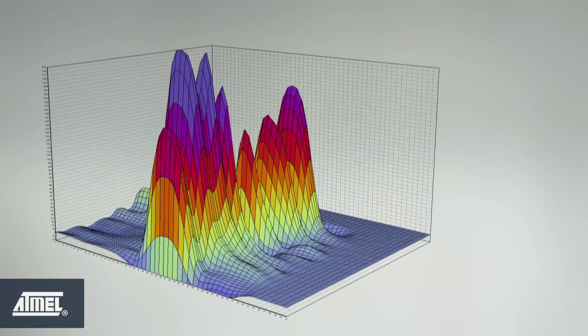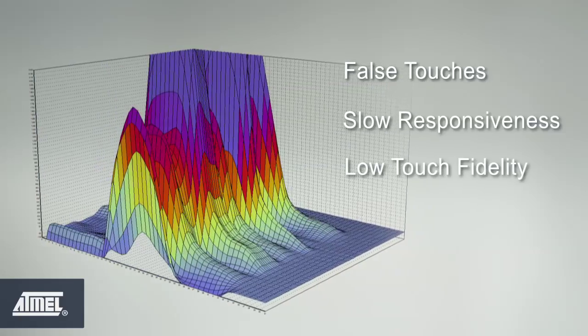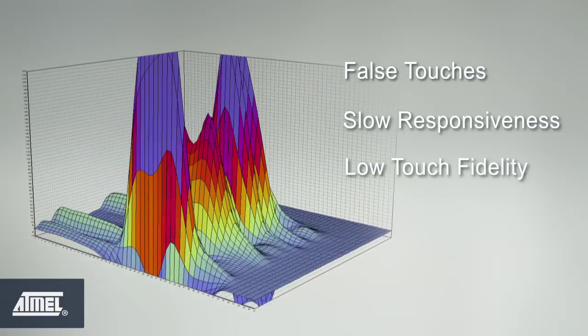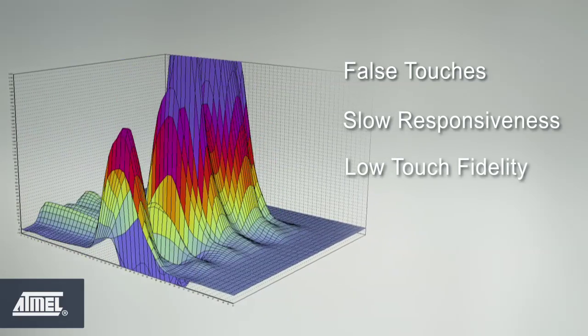In previous generations of mobile products with capacitive touchscreens, touchscreen misbehavior with third-party battery chargers was an unfortunate part of the user experience. Charger common mode noise resulted in false touches, slow responsiveness, and low touch fidelity, detracting from the seamless experience that both system designers and consumers want.